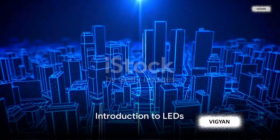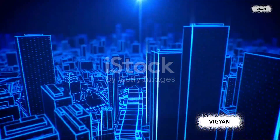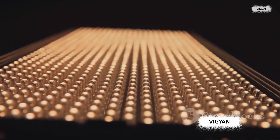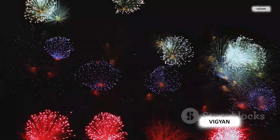Have you ever wondered how the bright blue lights in your phone, computer, or even your streetlights work? The answer lies in a remarkable invention called light-emitting diodes, more commonly known as LEDs. LEDs are like tiny electronic devices that light up when an electric current passes through them. It's actually science.